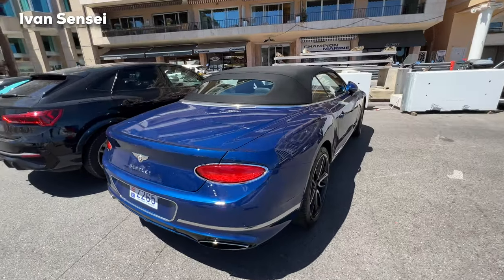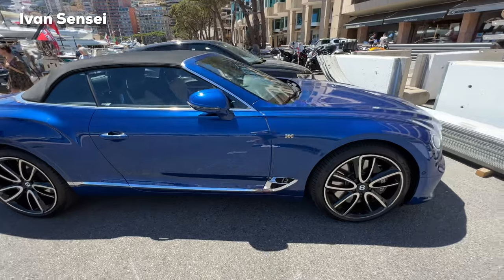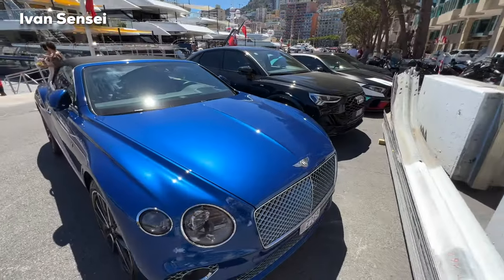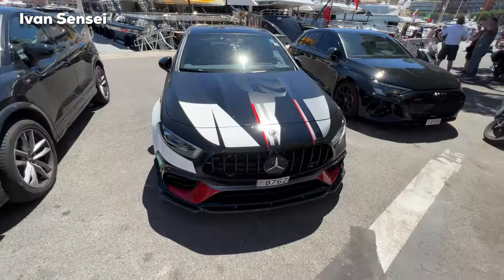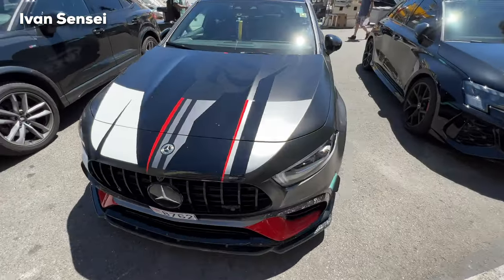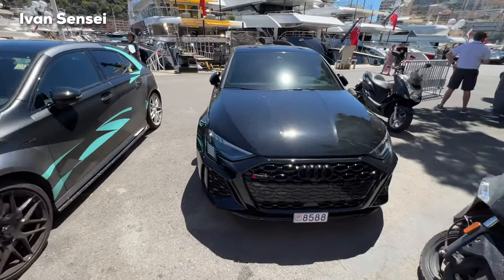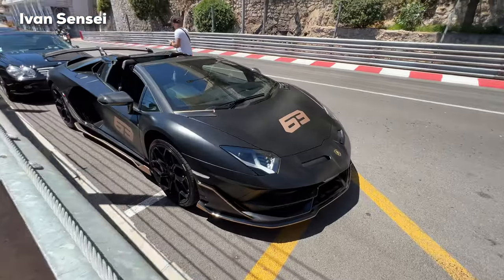Also this gorgeous blue Bentley Continental GT Convertible — let me know how you like this cabriolet in blue color, I think it looks really gorgeous. Here is the front look at the A45S and also the RS3. Let me know which of these hyper hatches you would choose in the comment section down below.